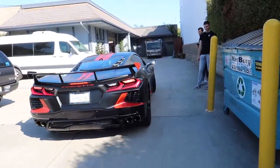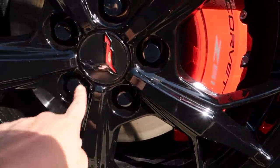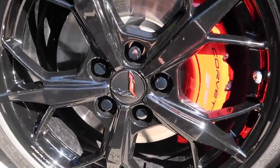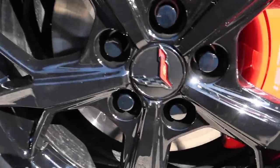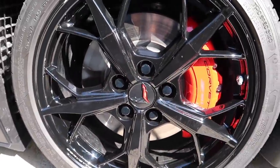Hector killed it — oh my god, he did such a good job. Also, I forgot to mention: this cap right here used to be silver — it matched the stock wheels before and we had never ordered black ones. So Hector went ahead and actually wrapped it black with the same color to match the car. It just looks absolutely amazing now — everything just blends in very nicely.